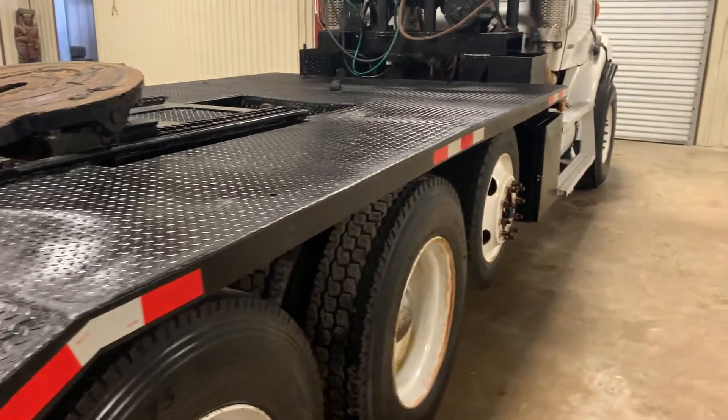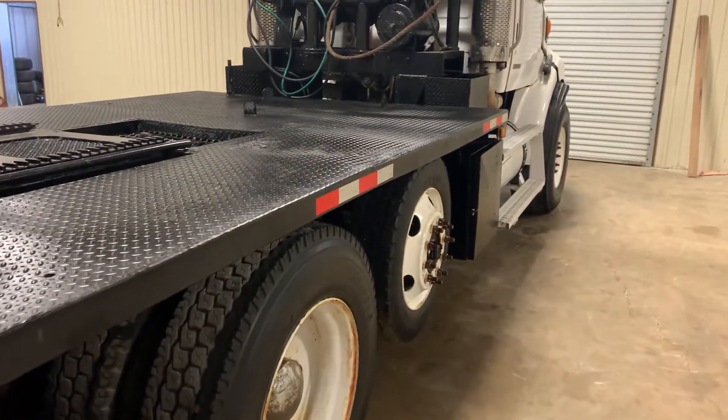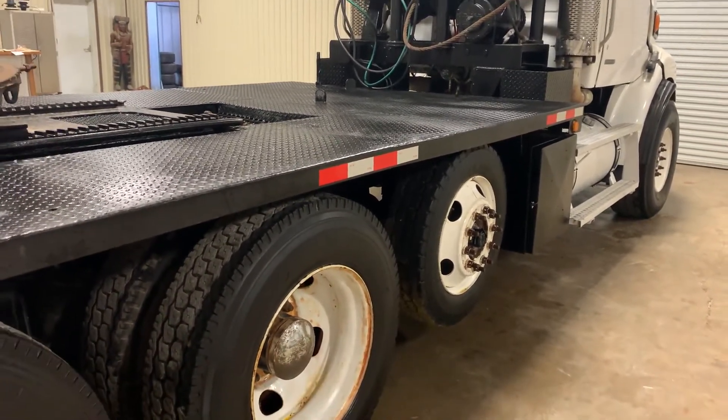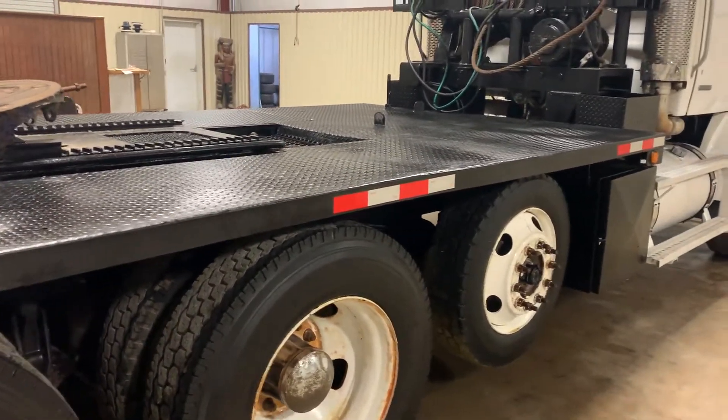The big diamond tread bed gives you plenty of room to stack stuff up on top. This will make a very nice construction truck — if you're a construction company hauling and pulling a lot of equipment and need room on the deck, this will make a great option for that.